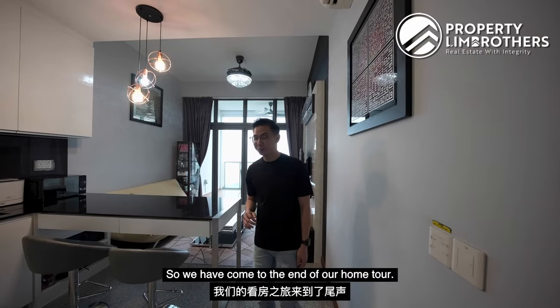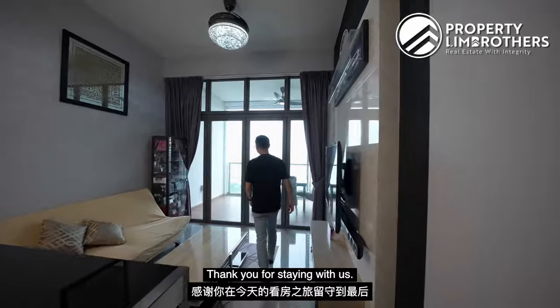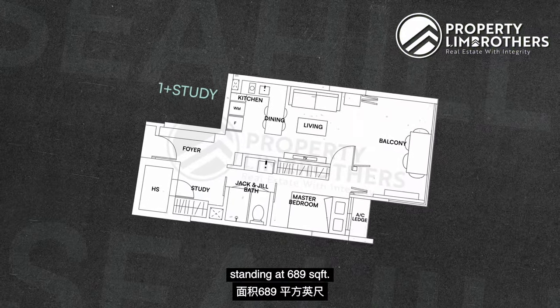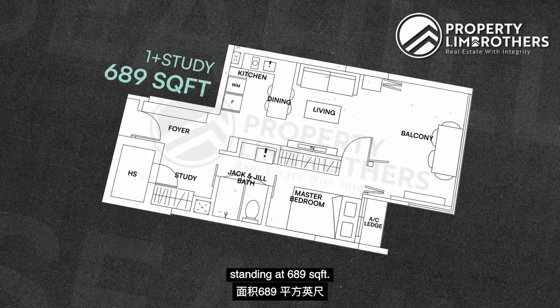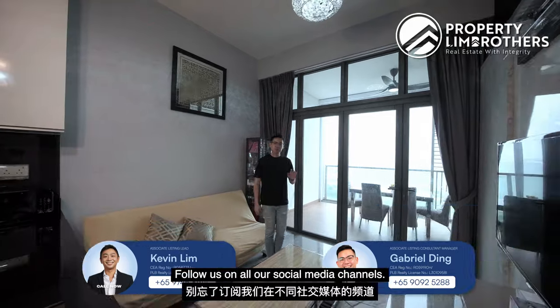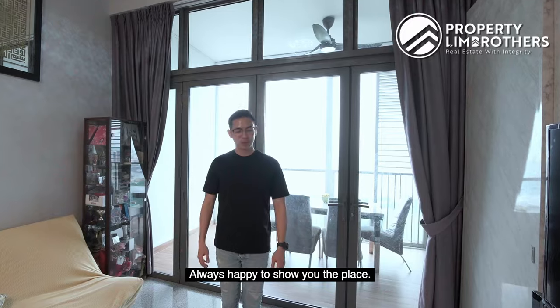We have come to the end of our home tour. Thank you for staying with us. Once again, this is Seahill — a one-bedroom-plus-study SOHO unit standing at 689 square feet. If you are keen to arrange a viewing, our listing numbers are right below. Follow us on all our social media channels. My name is Gabriel, Property Lim Brothers — always happy to show you the place.